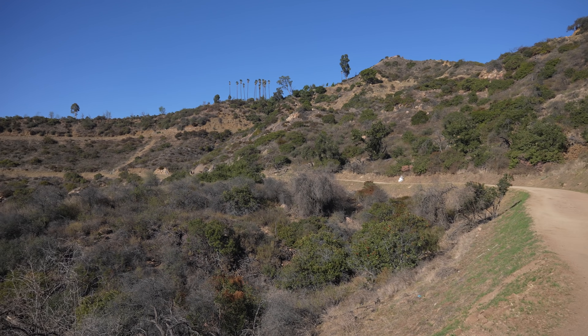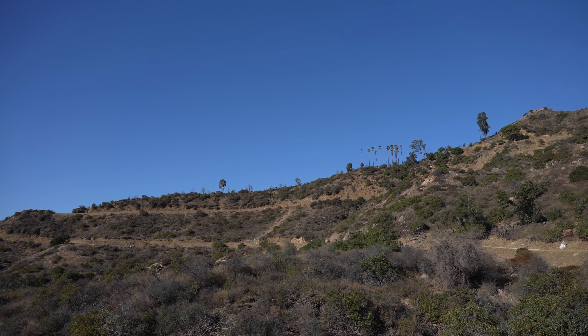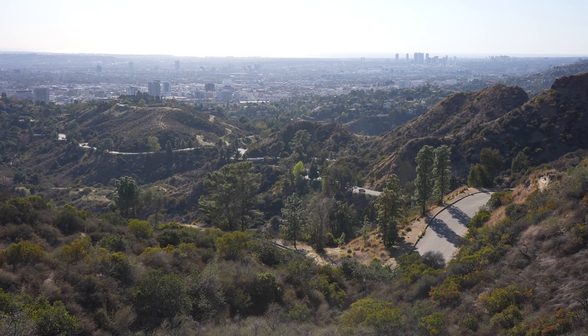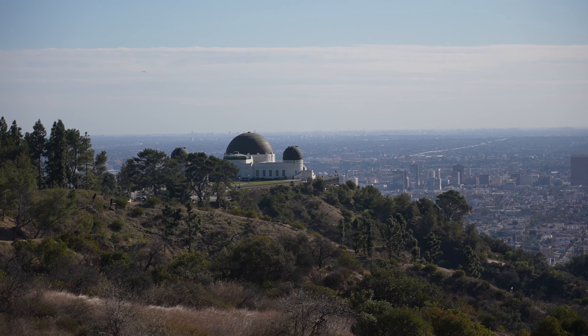We've got one really long switchback to get up there. This hike is not particularly difficult — it's mostly just a wide dirt road all the way to the summit with a gradual elevation gain.